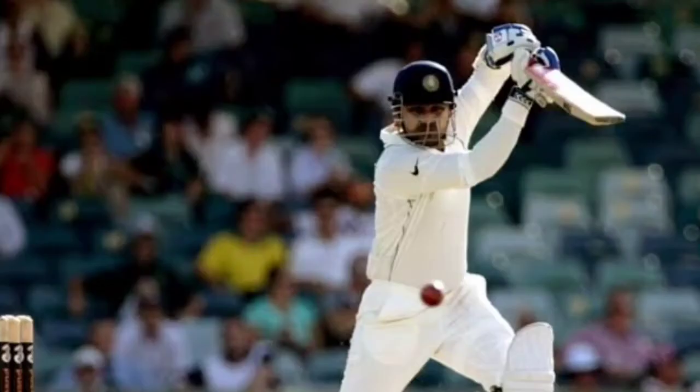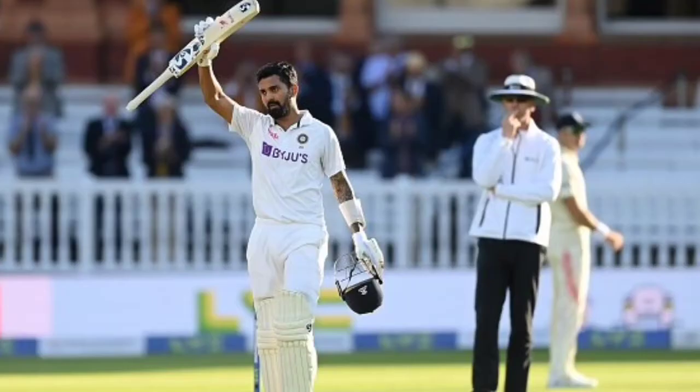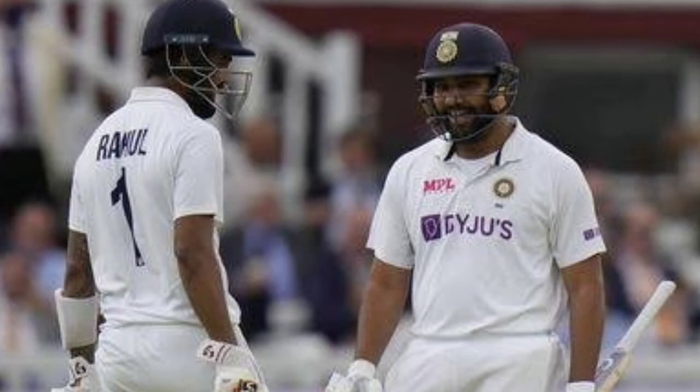Rahul got to the three-figure mark with a boundary off Mark Wood in the final hour of play. Rahul hit 9 fours and 1 six in his innings that oozed class. Unlike his first innings knock of 84 in the first Test in Nottingham, where he was dropped twice off James Anderson, this was a flawless knock from Rahul.